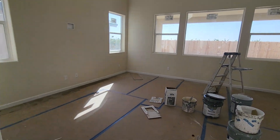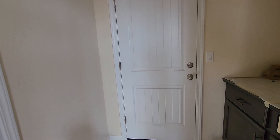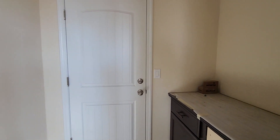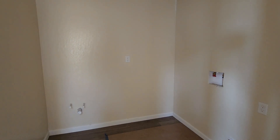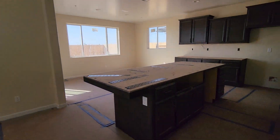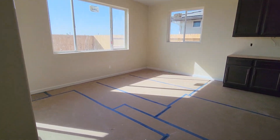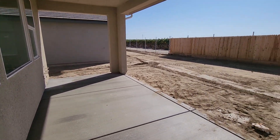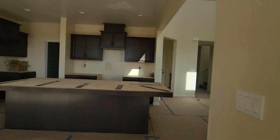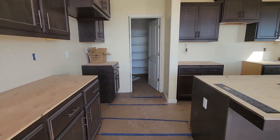This is the living area and then the kitchen over there. We have the garage area, washer and dryer room. Let's check out the kitchen real quick — nice little kitchen. We got the backyard patio, looks pretty good. Nice little kitchen area, cabinet colors look good.